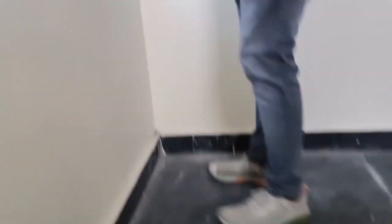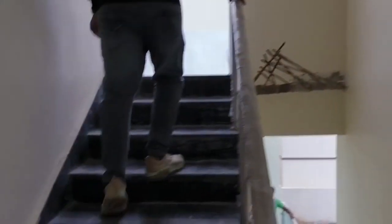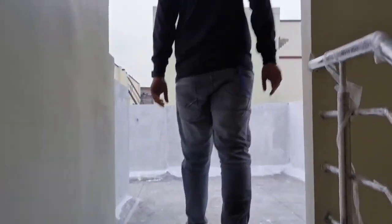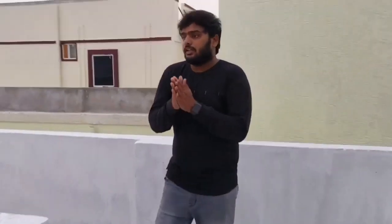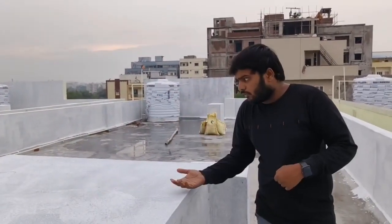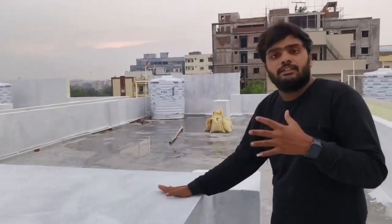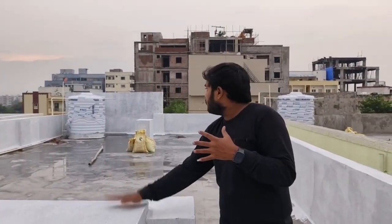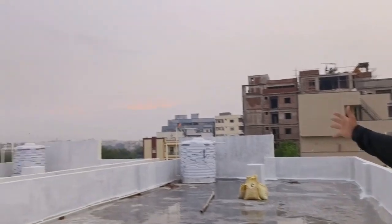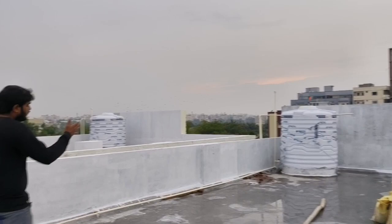We are going to use granite on the stairs. This place is in the middle. We are going to use the sump, and I am going to show the sump design. I will see the sump tank — it is 2000 liters.